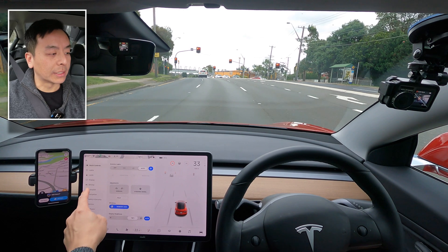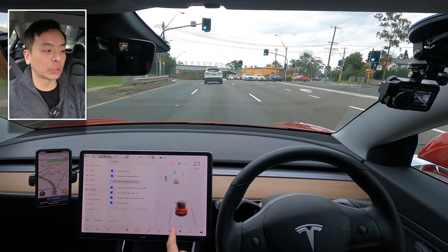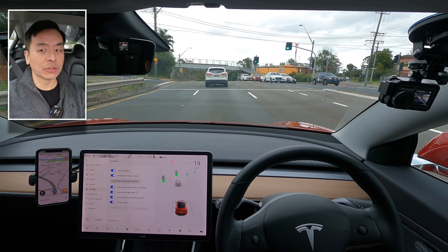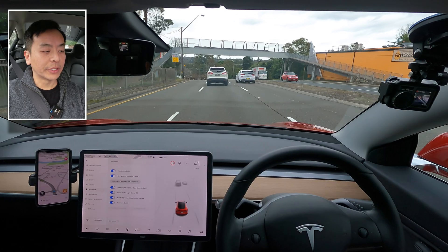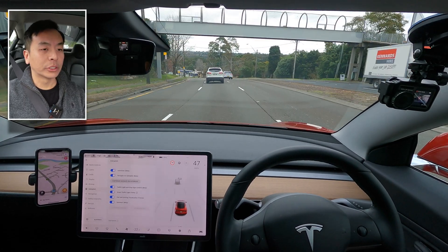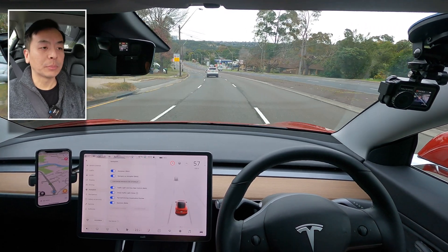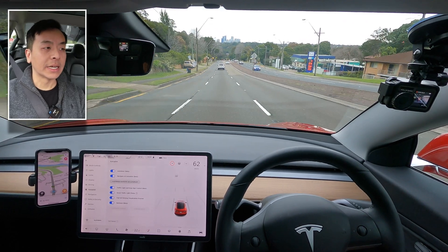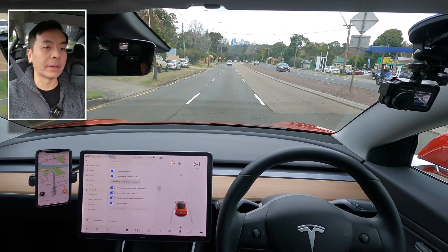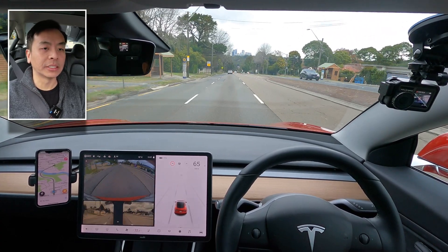I want to quickly show you the autopilot settings I have on. This is an FSD package car, so I've got auto steer beta, navigate on autopilot, traffic light and stop sign control beta, green traffic light chime, full self-driving visualization preview, and summon. If you buy a Model 3 without the FSD package, you'll basically just get auto steer beta — everything else requires the FSD package. I'll put the rear cameras and side repeaters on so you can see what's happening.